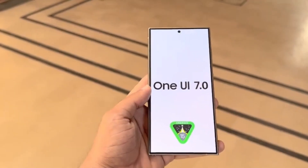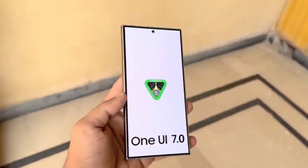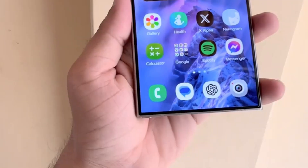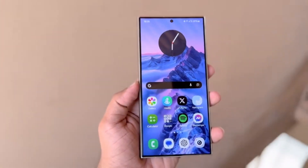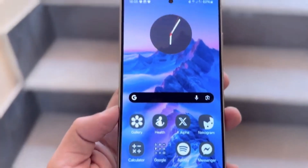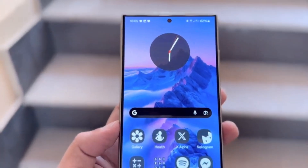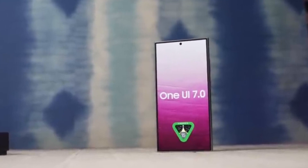Now let's talk about the devices that are likely to be supported for Android 15 and One UI 7. While the official list of supported devices is typically released after the first Galaxy smartphone gets the update, we can make an educated guess based on Samsung's update history. Here's an unofficial list of Samsung Galaxy devices expected to receive Android 15 — Galaxy S series, including the latest Galaxy S24 series, Galaxy S23 series, Galaxy S23 Fan Edition, Galaxy S22 series, Galaxy S21 Fan Edition, and Galaxy S21 series.